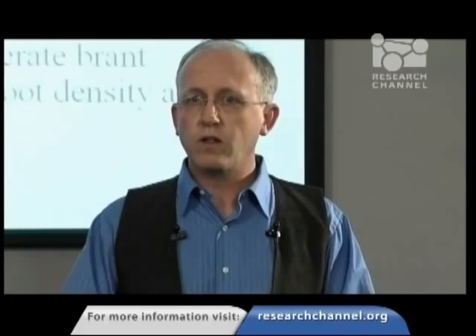In summary, what's important here is that we found that in order to have any effect at all on the plants, you needed to do both the simulated grazing or clipping as well as the fecal matter being added. You had to do both those things. Then we went ahead and tested our actual hypothesis. What we found was that our hypothesis was supported: we had more biomass under moderate grazing, slightly less under the control, and the lowest under a situation where brandt were overusing their habitat. Even in that situation where brandt were overusing the habitat, eelgrass growth was still positive, although less than the control — so they weren't ruining the habitat, as is sometimes the case for other plant-herbivore interactions. The reason you get so much biomass under moderate use is because you're getting more shoots added and the leaves that are there are growing more quickly.